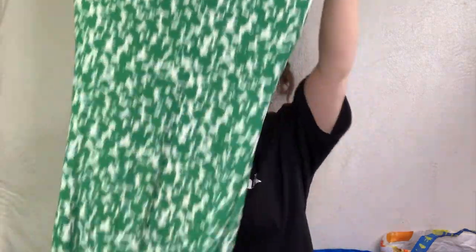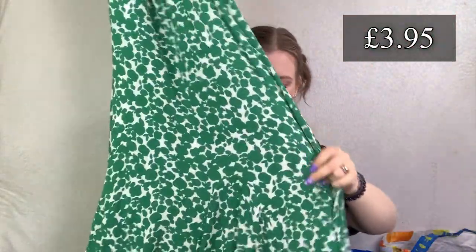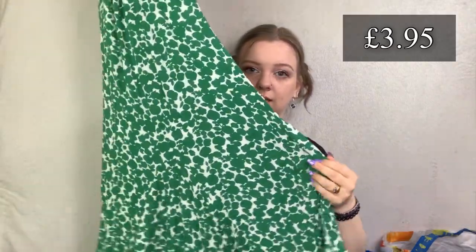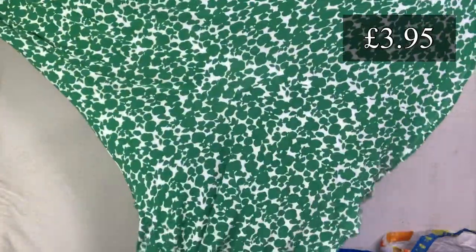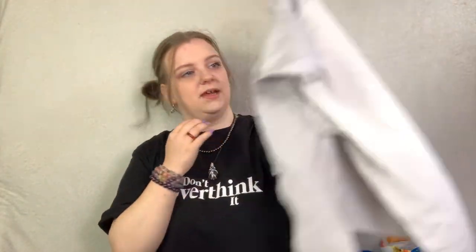This looks like a typical Boden pattern and it is - this is a Boden in a size 10. I think we picked this up because it was quite cheap. It's just a jersey dress but it's quite a nice floaty, flowy jersey dress - so maybe about £15 for that.